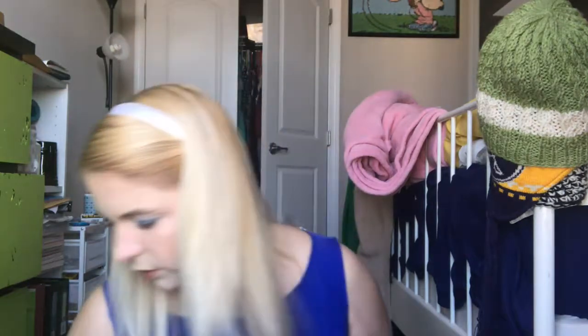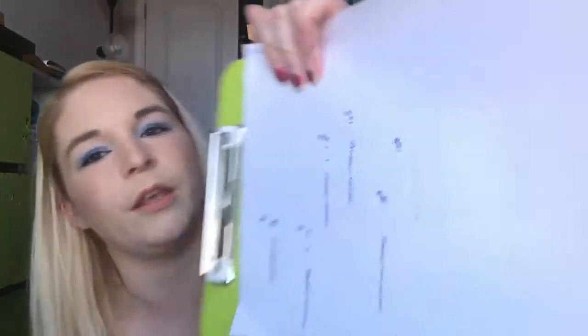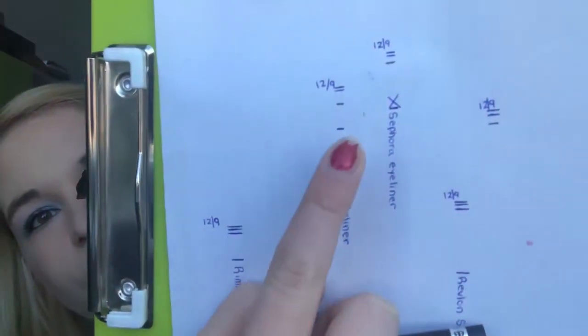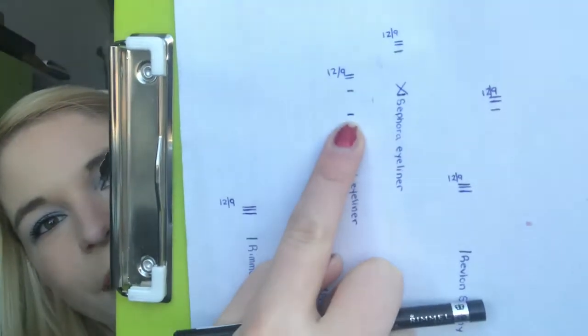Next is the Rimmel Eyeliner — this is just the black eyeliner from Rimmel. I am making really good progress on that. You can see that's where I'm at right now, and that's the bottom of the product. I should be done with this one — maybe this month; I could be done with it this month.